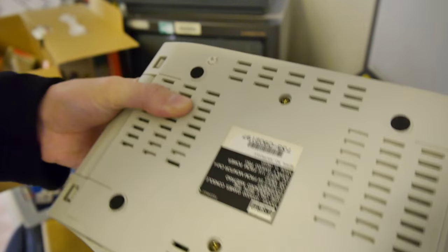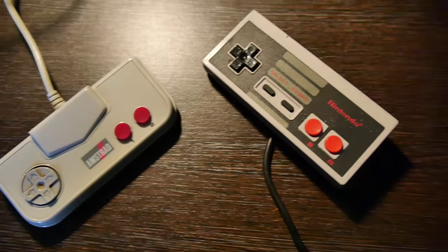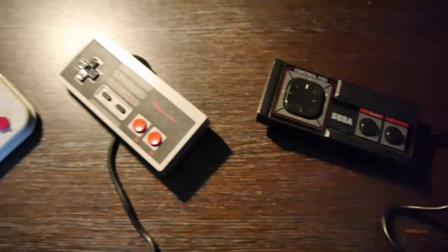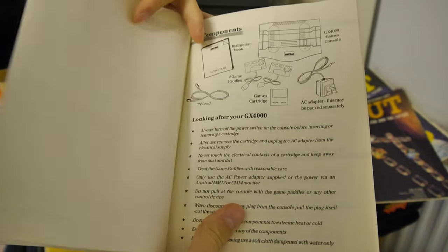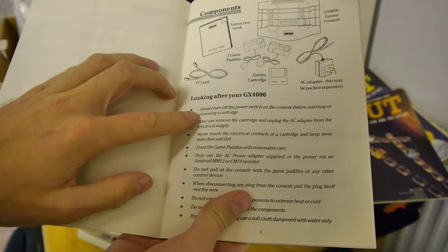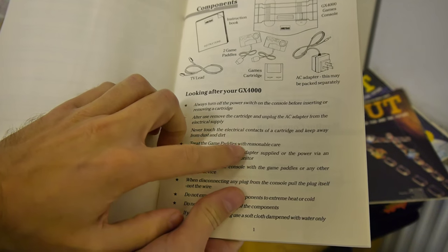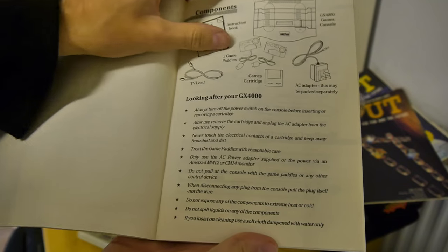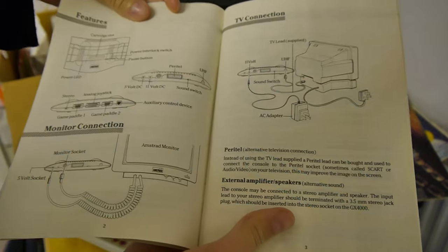The system's controllers are very similar to what you'd expect to find with the NES and Master System, in all their rectangular-shaped glory. A quick flick through the manuals gives you the normal guff, along with important messages such as "treat the controllers with reasonable care" — pretty subjective, although thankfully they can take quite a beating.